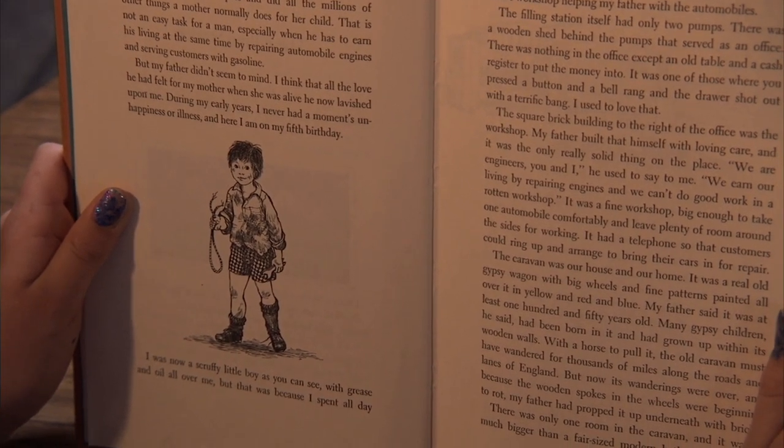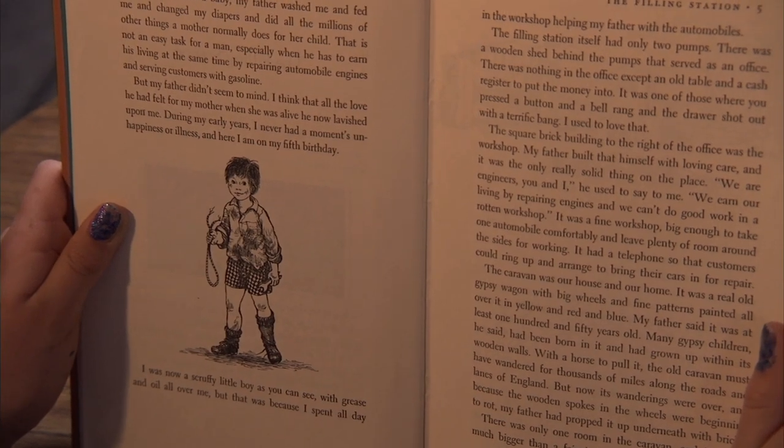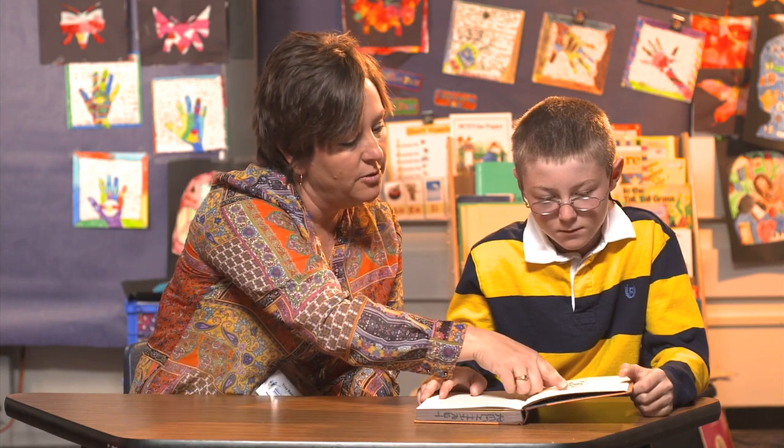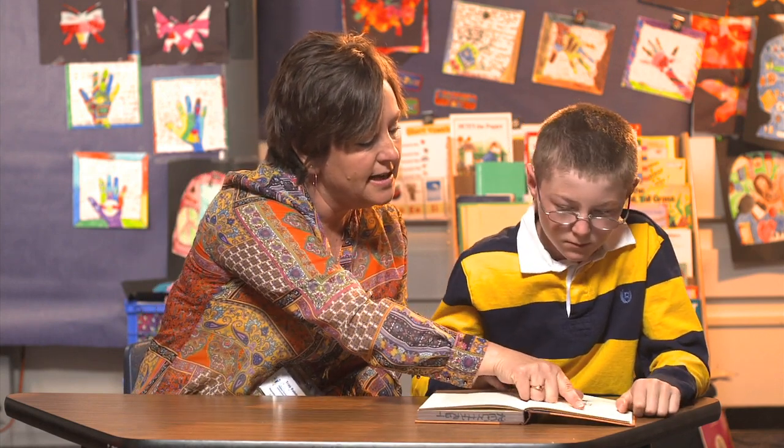Yeah, it says with grease and oil all over me. But remember, it's important that they understand the meaning of the word in context, so asking one more question will help you know whether they got it. What about when he talks about earning a living? Let's go back to where he says that.